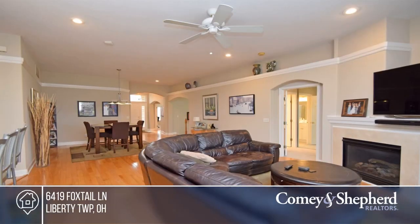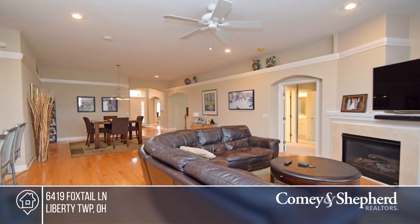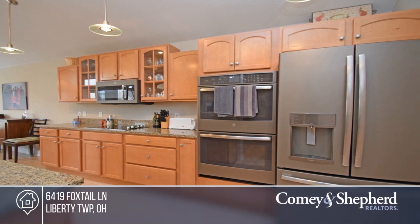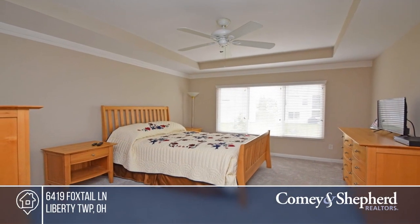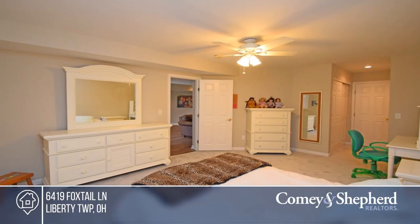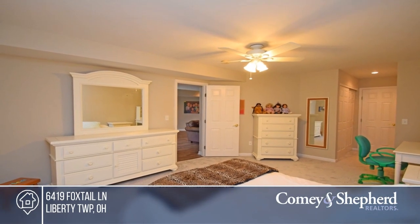Welcome home to prestigious Four Bridges. This home offers 2,400 square feet, an open floor plan, and stunning hardwood floors. Enjoy new kitchen appliances, a finished lower level, and both the rear balcony and lower patio overlooking the tranquil creek. Pick up the phone and call Angelo and Suzette to schedule a tour today.